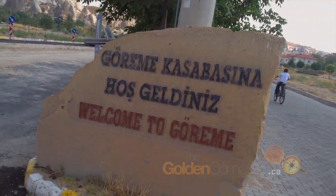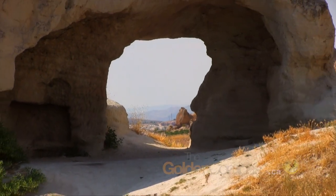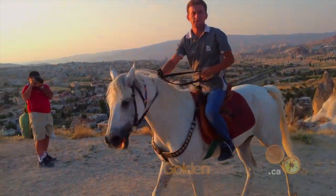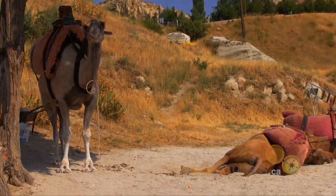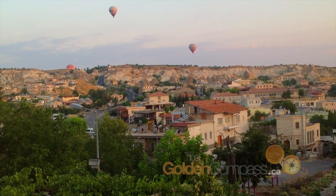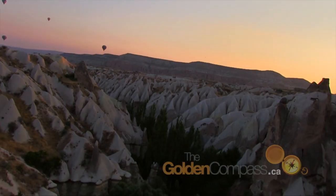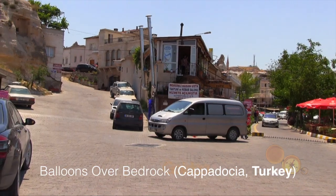Cappadocia is best known for its unique moon-like landscape. The rocky wonderland is honeycombed with a network of human-created caves — living quarters, places of worship, stables, and storehouses were all dug into the soft stone. In fact, tunnel complexes formed entire towns with as many as eight different stories hidden underground.